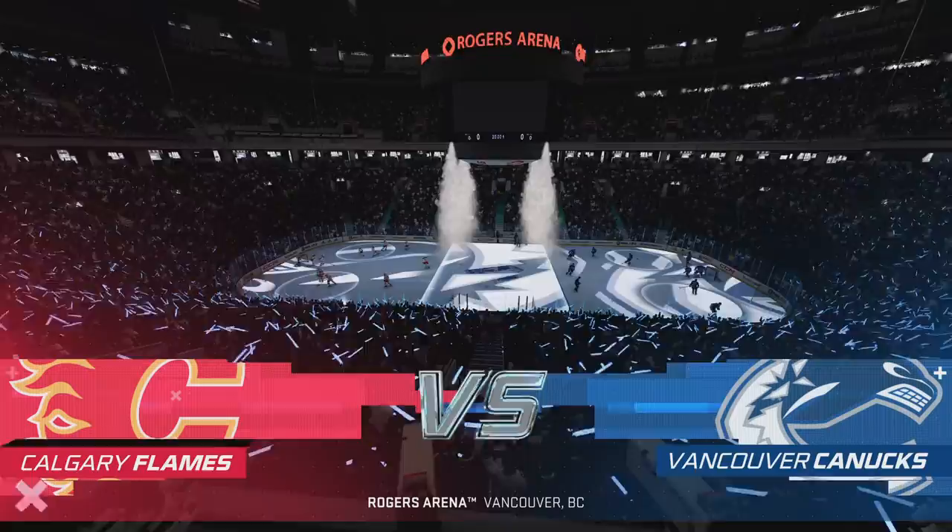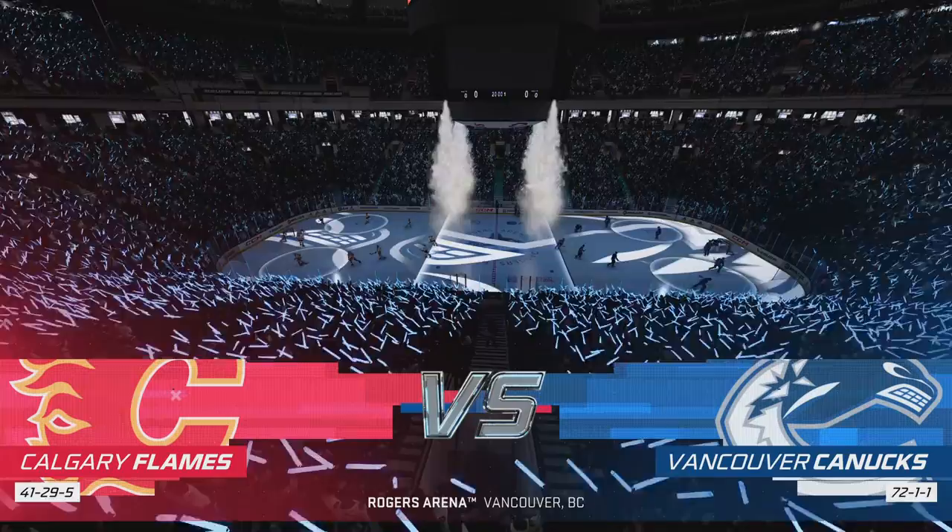Welcome back to EA Sports, everybody. My name is James Stavalski, and one of the hottest teams in hockey will look to keep their win streak intact on the ice tonight.